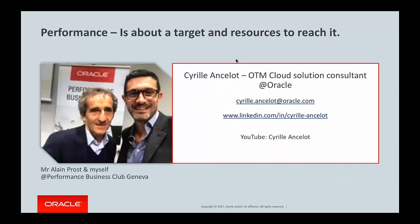I'm Cyril, an OTM Cloud Solution Consultant at Oracle. You have my contact detail here. The topic today is about technology for integrated logistic performance.